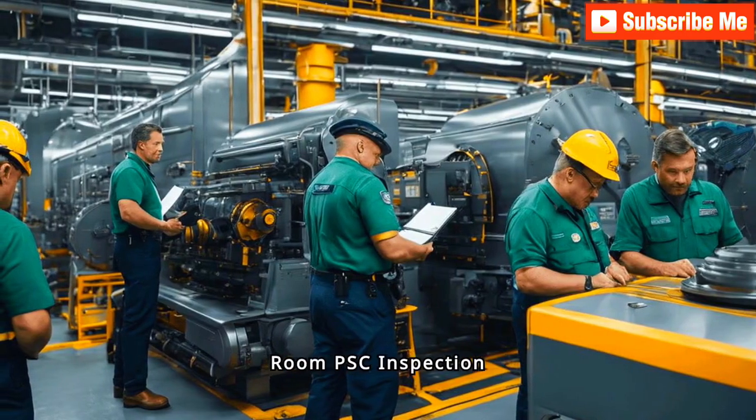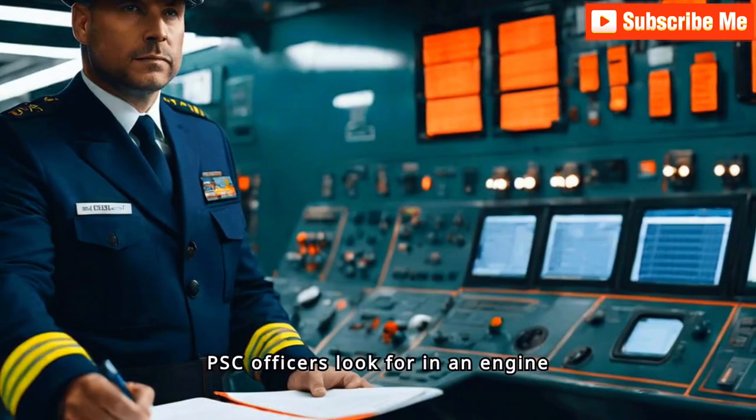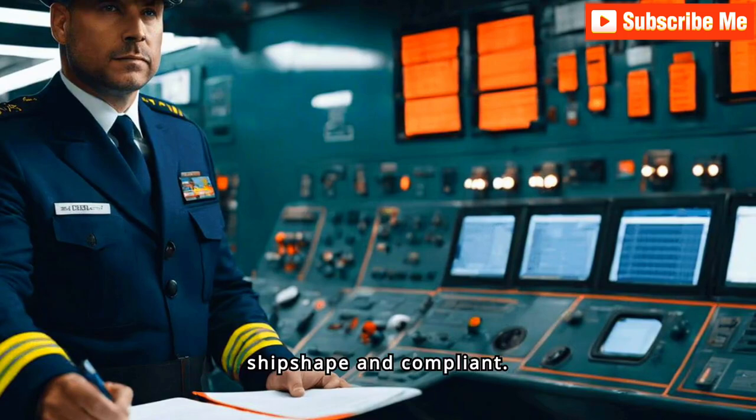You're doing it wrong. Engine room PSC inspection secrets. Ever wondered what PSC officers look for in an engine room inspection? Let's dive in and uncover the essential elements they scrutinize to ensure your vessel is ship-shaped and compliant.